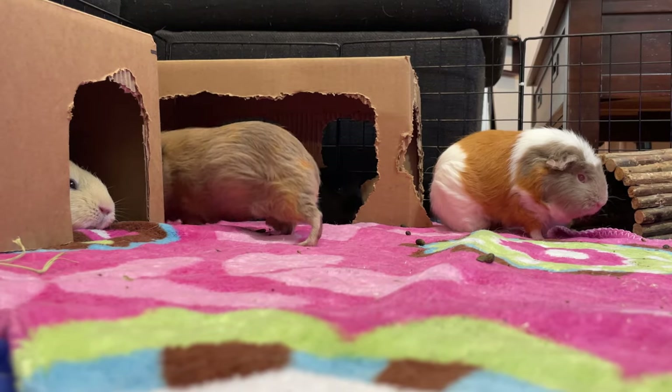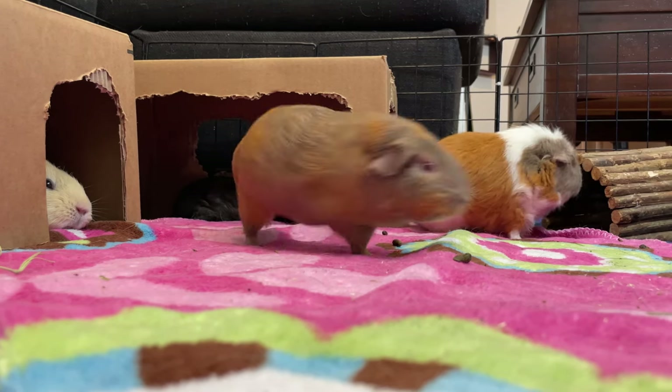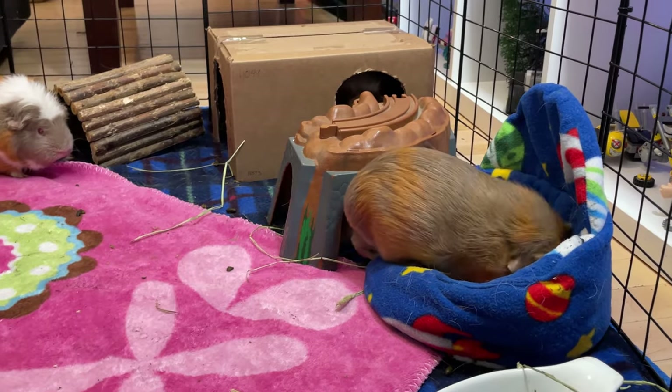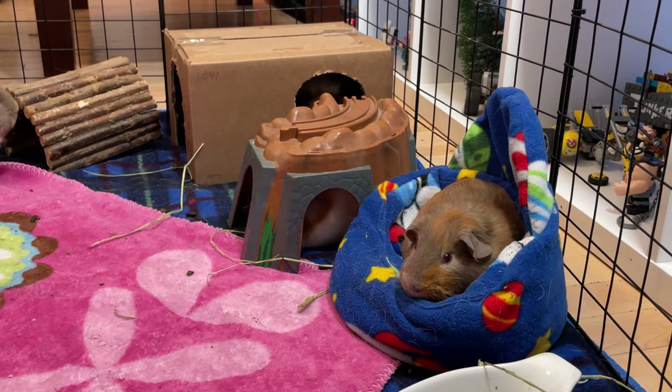Guinea pigs are prey animals and have developed the remarkable skill of hiding any signs of illness to survive in the wild. As pets, they continue to do this, making it challenging for owners to detect when they are not doing great. The following symptoms are quite noticeable, and recognizing them can allow you to prevent further complications.